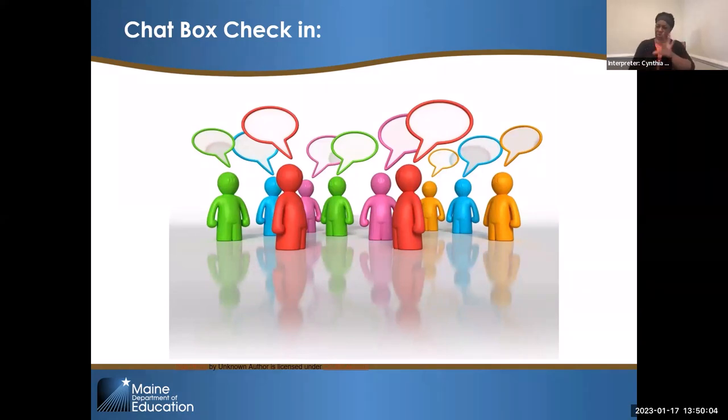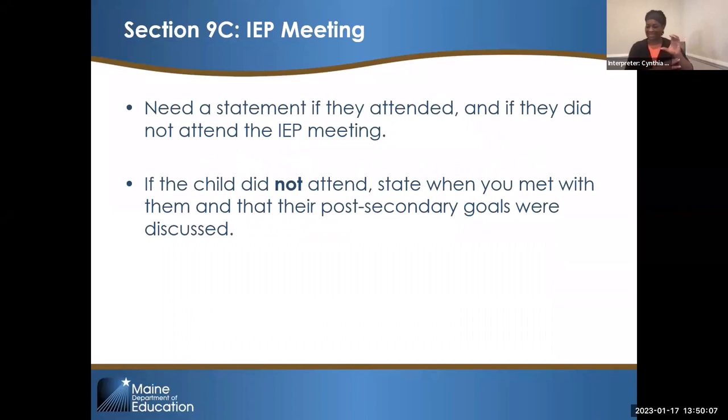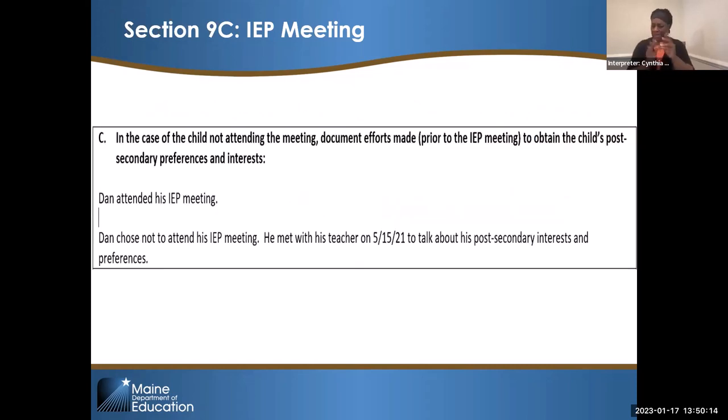Section 9C is the part of section 9 where you say that the child attended or didn't attend their meeting. Example: 'Dan attended his meeting.' Or: 'Dan chose not to attend his IEP meeting. He met with his teacher on 5/15 to talk about his post-secondary interests and preferences.' It's important to note that the teacher should have met with Dan prior to the meeting if the child is not attending, to make sure their interests and preferences are being discussed. Titus, do you want to add your thoughts on the importance of students attending?